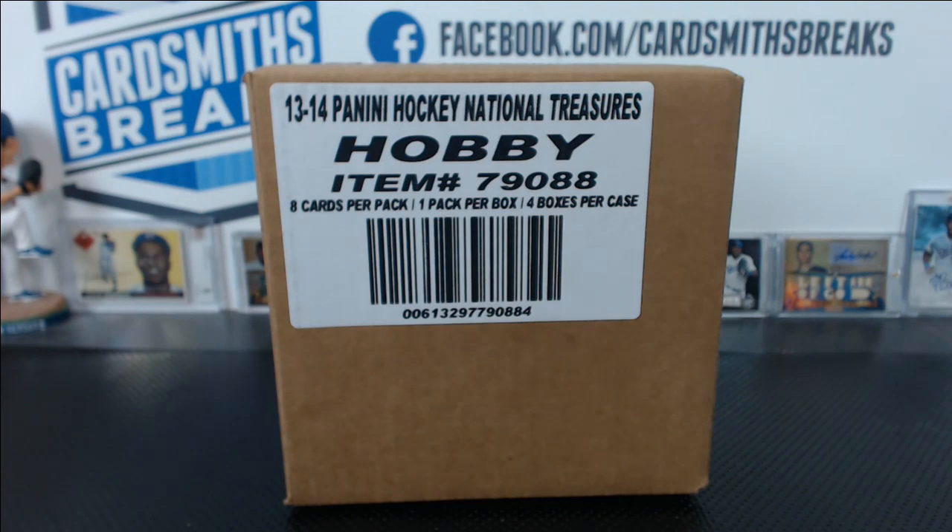We'll go over the teams. Adam has the Canadiens. Ethan 420 has the Flames, Stars, Red Wings, Kings, Predators, Blues, Lightning, Coyotes, Maple Leafs, Canucks, and Capitals.